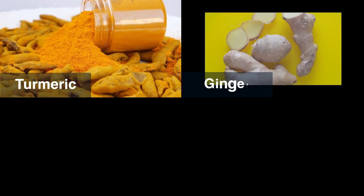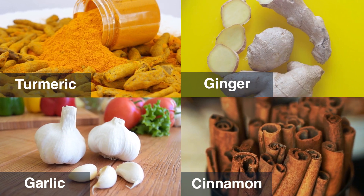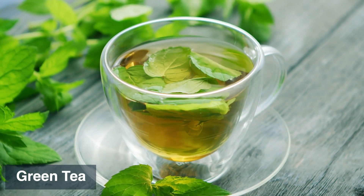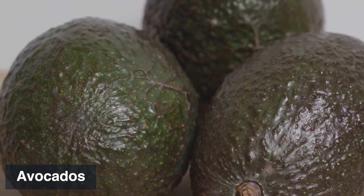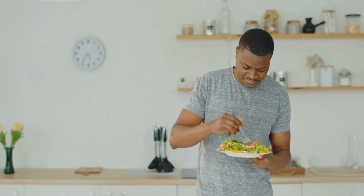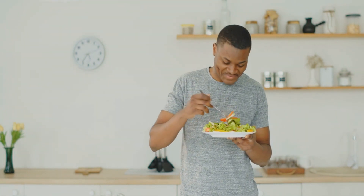Spices like turmeric, ginger, garlic, and cinnamon add flavor and potential anti-inflammatory benefits to our meals. For tea lovers, green tea packs a punch with potent antioxidants. Avocados offer a source of healthy fats and vitamin E. For those seeking adventure, incorporate mushrooms like shiitake and maitake for added benefits. So while we wait for the telomerase magic, let's embrace these nourishing plant-based foods to support our cellular health and overall well-being.